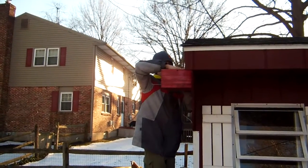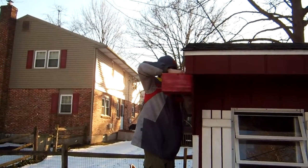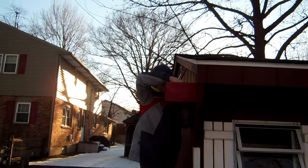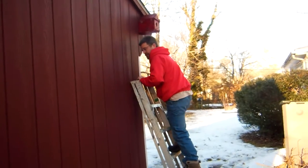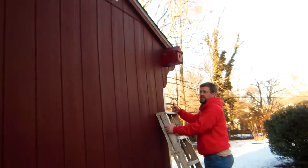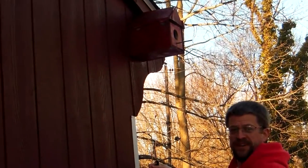Here's Andrew installing the birdhouse back onto the side of our shed, which you can't really see very well from down here. We've remounted the birdhouse, it's all cleaned out and ready for another bird. Hopefully it'll be another family of Carolina wrens, but we'll see who comes and makes it their home this year.